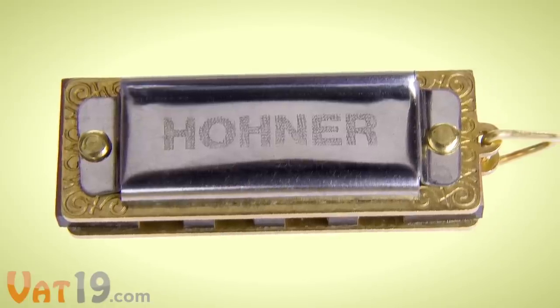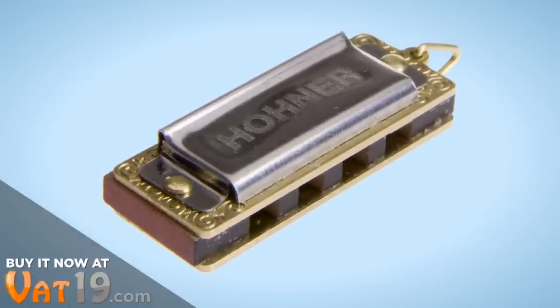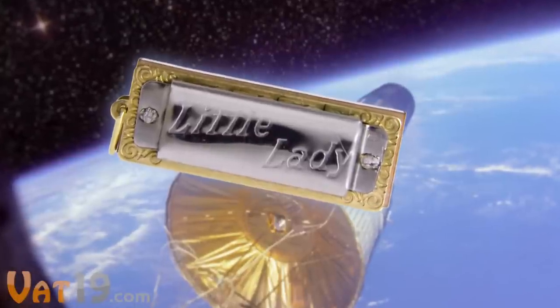And with the name Hohner, she comes from a good family. The brand has constructed professional harmonicas for over 150 years. In fact, this Little Beauty was the first musical instrument ever played in space.